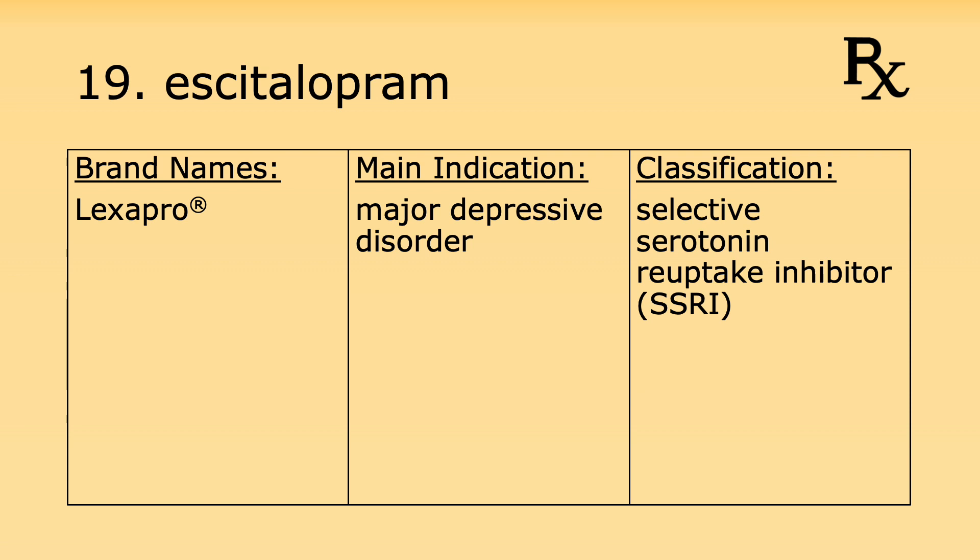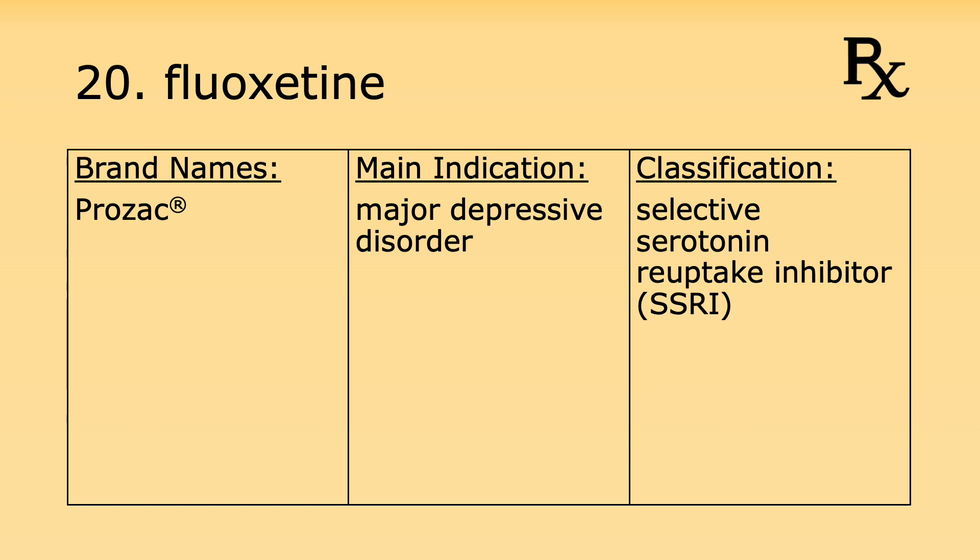Number twenty is fluoxetine. Its brand name is Prozac. It's used for major depressive disorder and it's a selective serotonin reuptake inhibitor, or SSRI.